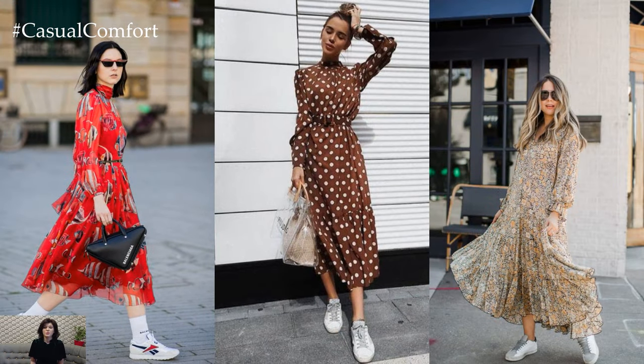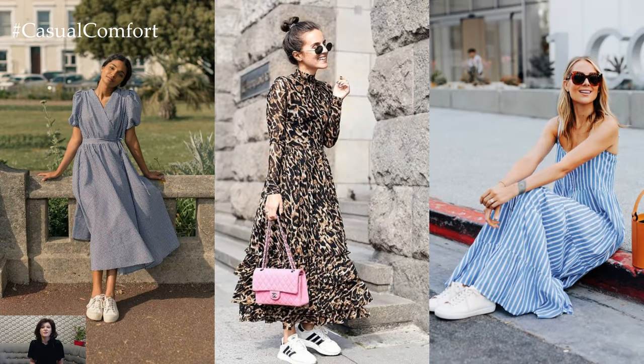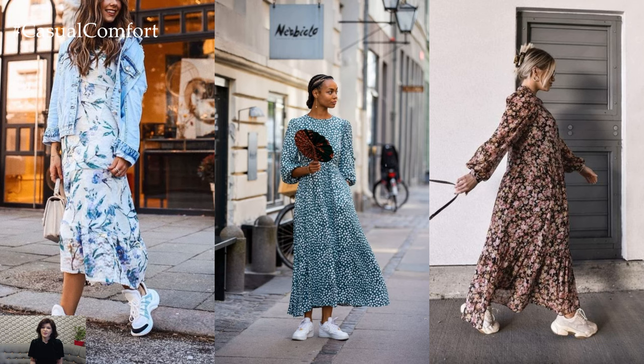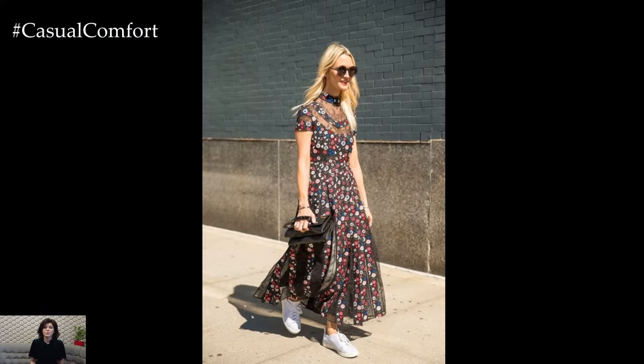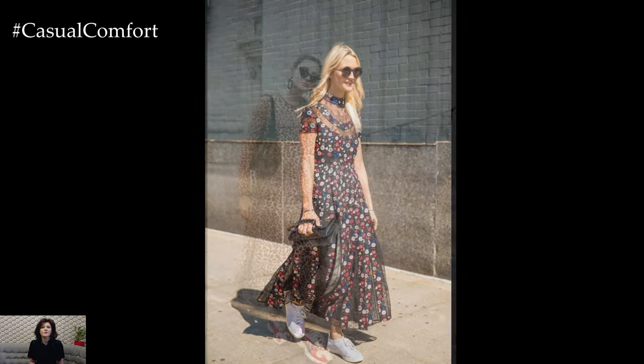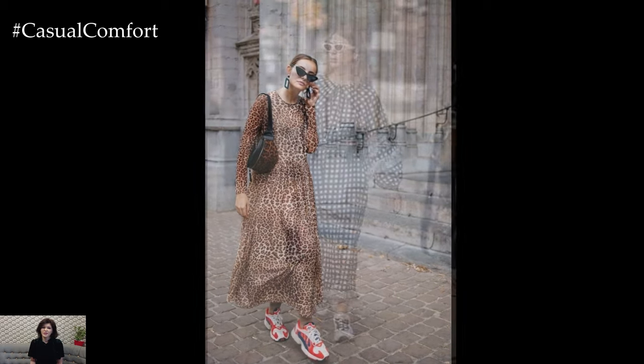For a more minimalist approach, opt for a solid-colored maxi dress in a soft, flowing fabric such as chiffon or silk, paired with sleek black or neutral-toned sneakers. This understated ensemble creates a streamlined and modern look that is effortlessly chic and versatile. Add a denim jacket or leather moto jacket for an edgy twist, or layer delicate necklaces and stackable bracelets for a touch of elegance.